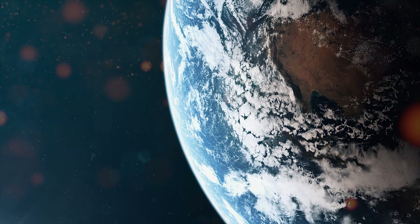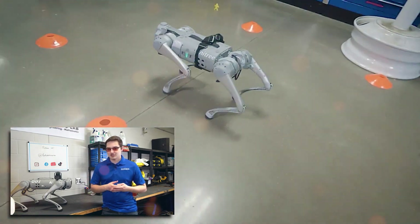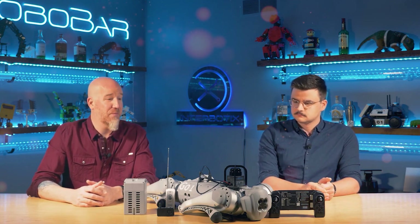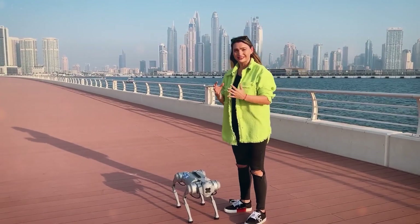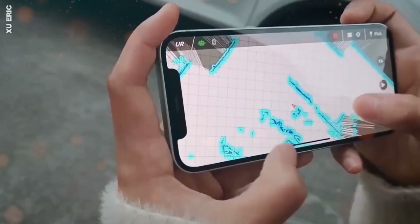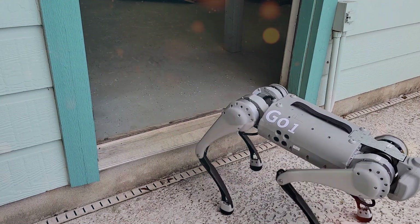Unitree's impact reverberates globally as institutions and companies embrace their robots for transformative purposes. The Go-1 has been employed by CSIC as a robot guide dog, showing remarkable potential to enhance the lives of the visually impaired. Further illustrating the breadth of applications, a recent paper published in Science Robotics showcased a brain-inspired multimodal hybrid neural network running on a Go-1 for advanced place recognition, demonstrating the versatility of Unitree's creations and their potential in cutting-edge research domains.